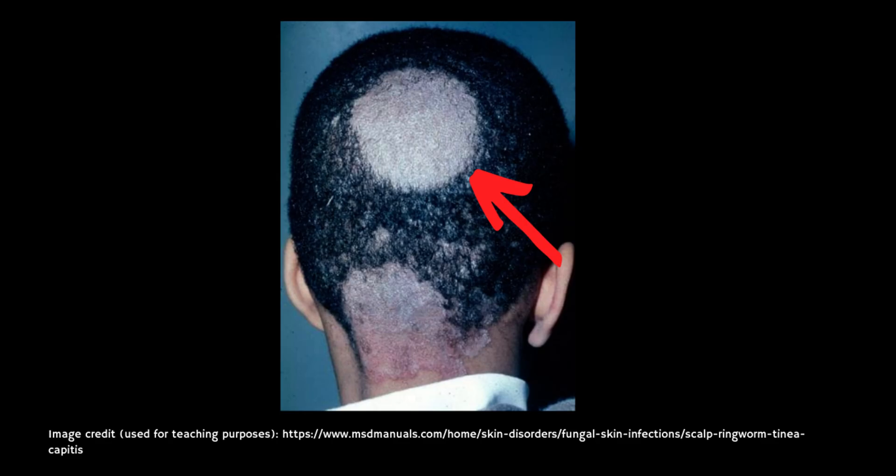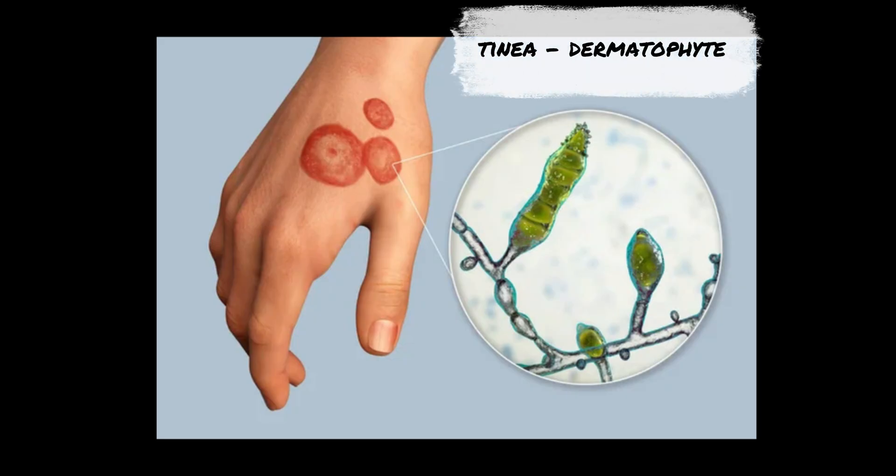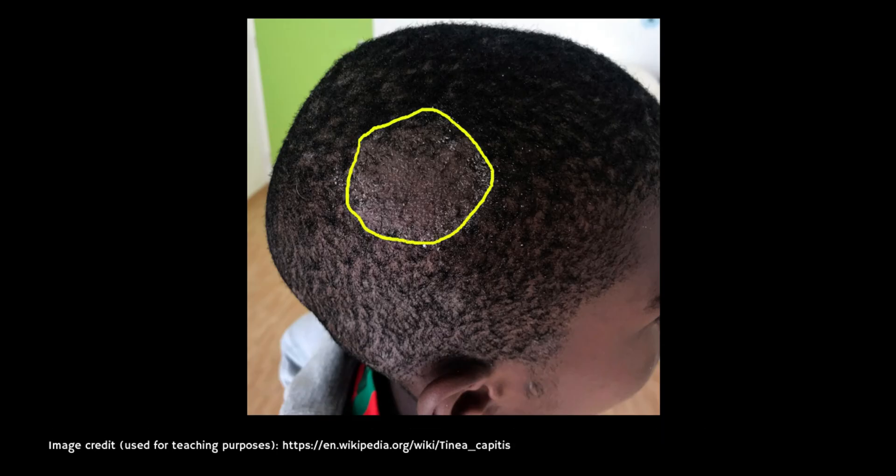So first of all, let's start off with what is ringworm that affects the scalp. Well, the medical name for this is tinea capitis, or scalp ringworm, and it's essentially an infection of the scalp, hair and the surrounding skin with a fungus called a dermatophyte. Now despite the name, ringworm is not caused by a worm — it's called ringworm because it can cause a ring-shaped, scaly, red or silver rash.